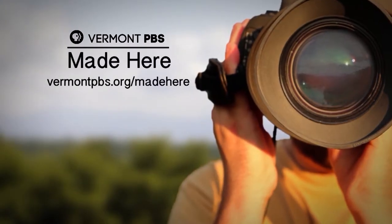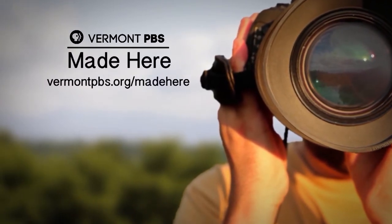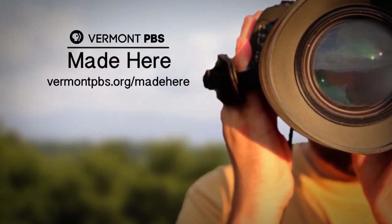Vermont PBS — partnering with local filmmakers to bring you stories made here. For more, visit VermontPBS.org.